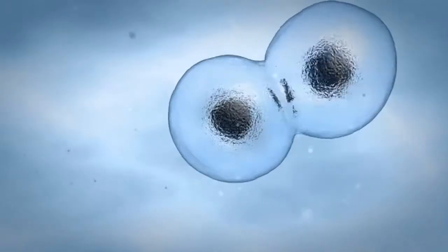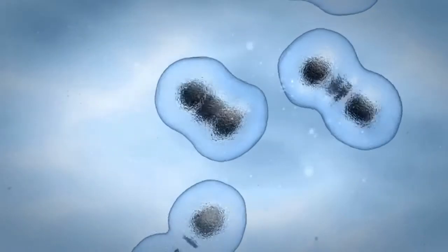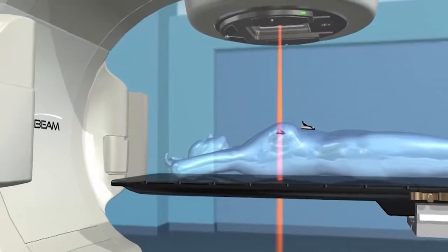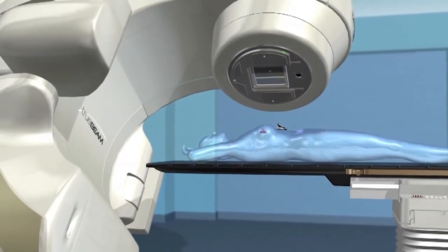Left untreated, abnormal cancer cells can reproduce at a much higher rate than healthy cells and possibly grow and spread throughout the body. Radiotherapy is a powerful option in the treatment of many types of cancer, including breast.